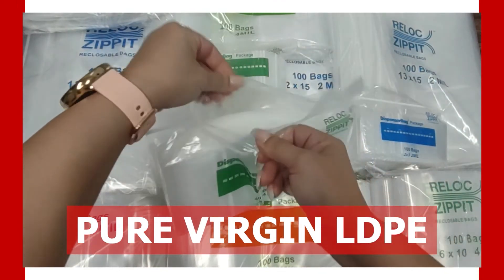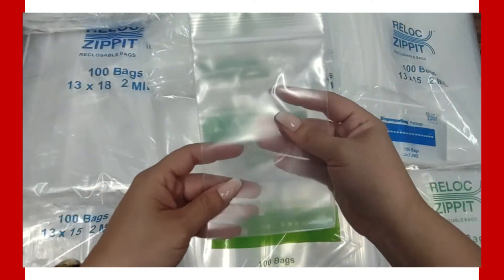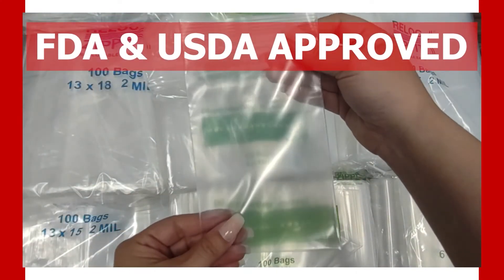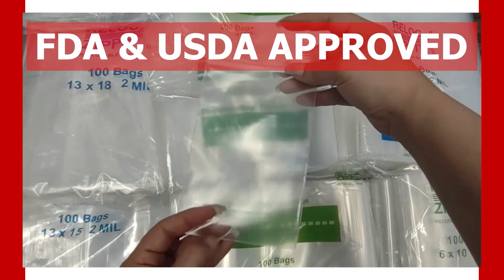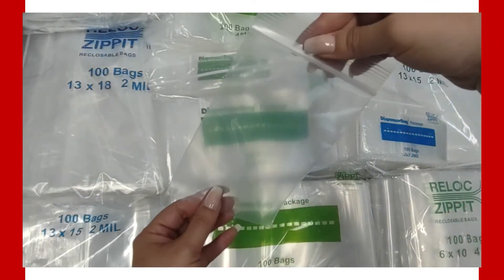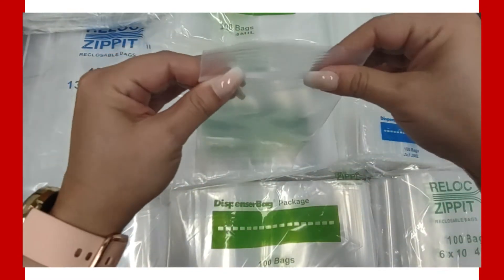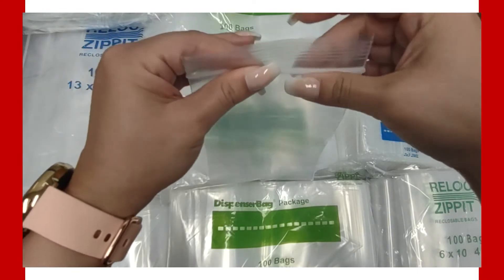Being pure virgin LDPE means the bags will be flexible, food safe, and acid free, as well as FDA and USDA approved for all your food packaging needs. The zip top is an easy pull-open and pinch-shut closure. They are perfect for any application in industrial, food service, and medical industries.